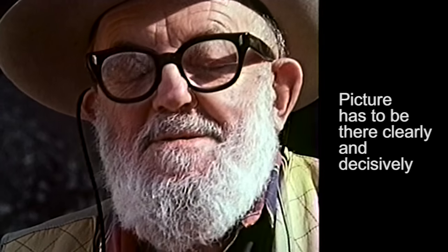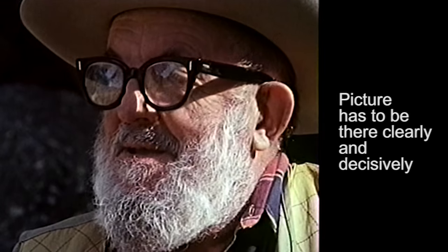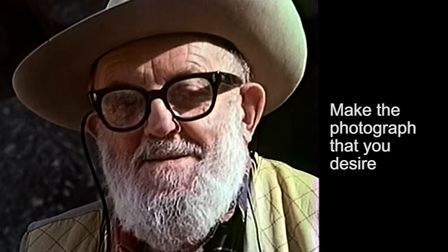The picture has to be there clearly and decisively. And if you have enough craft, if you've done your homework and your practice, you can then make the photograph that you desire.